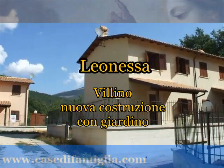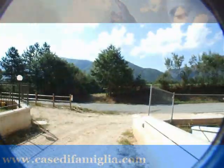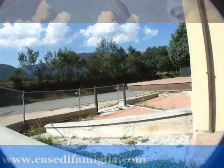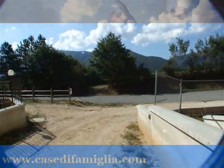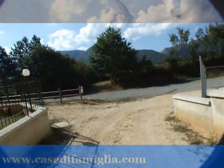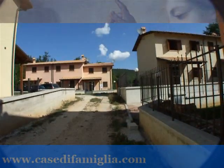Dunque, buongiorno a tutti. Ci troviamo a meno di due chilometri dal centro di Leonissa, una città di montagna dove poter trascorrere i nostri fine settimana, i periodi feriali, o anche venire a vivere trasferendosi, vista la qualità della vita e il buon clima.